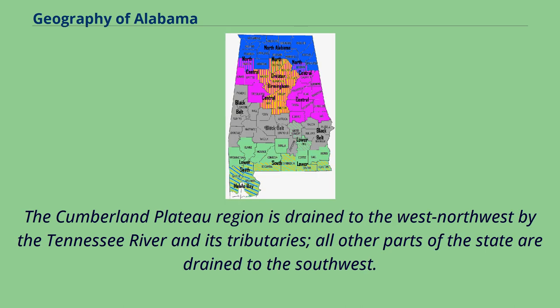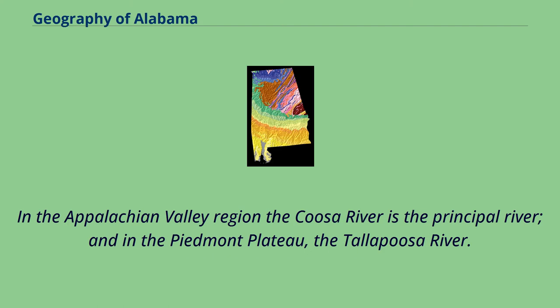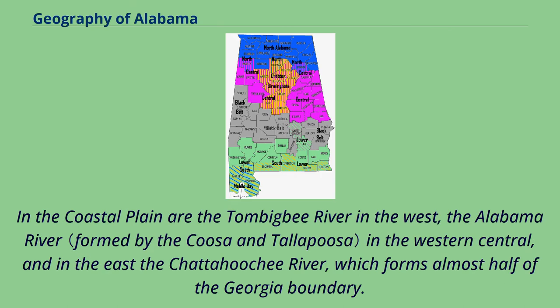The Cumberland Plateau region is drained to the west-northwest by the Tennessee River and its tributaries. All other parts of the state are drained to the southwest. In the Appalachian Valley region, the Coosa River is the principal river, and in the Piedmont Plateau, the Tallapoosa River. In the coastal plain are the Tombigbee River in the west, the Alabama River in the western central, and in the east the Chattahoochee River, which forms almost half of the Georgia boundary.